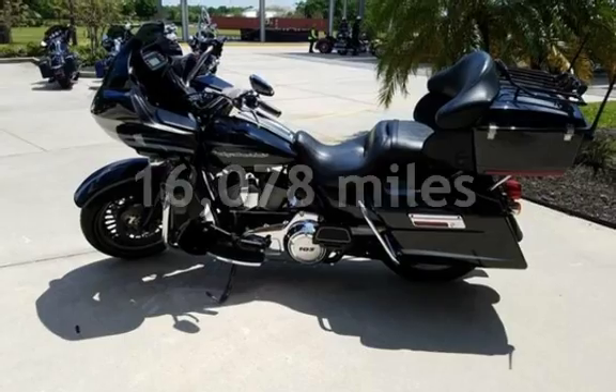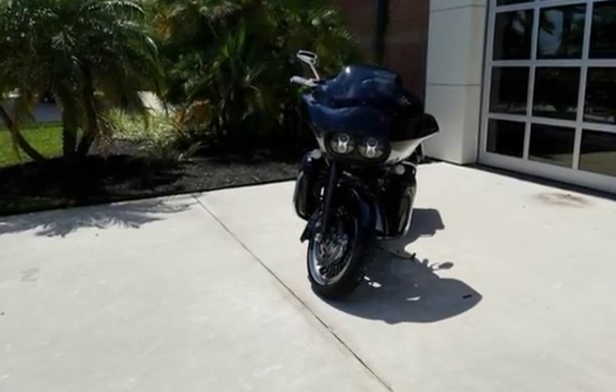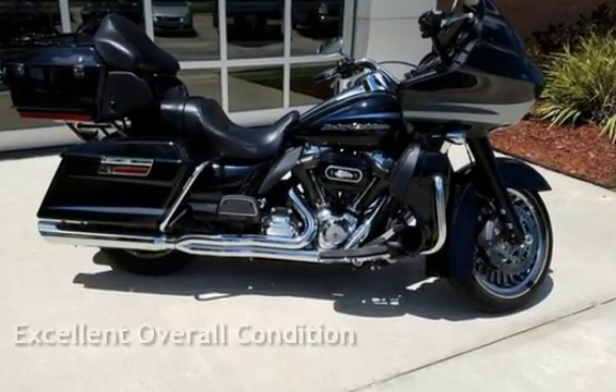This Harley-Davidson is a great value with less than 17,000 miles on the odometer. This vehicle is in excellent overall condition.